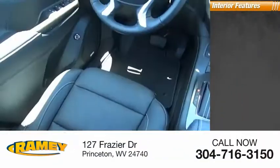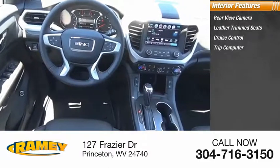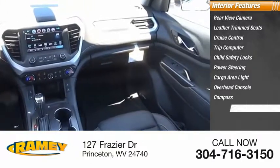Inside you'll find rear-view camera, leather trim seats, cruise control, trip computer, child safety locks, power steering, cargo area light, overhead console, compass, and rear floor mats.